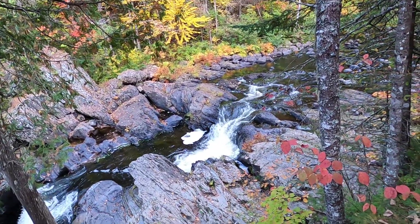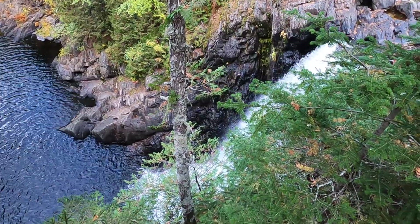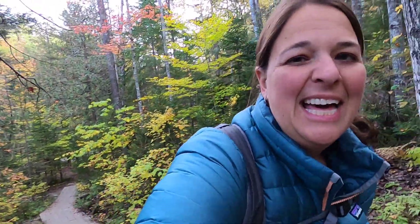This is the top of the waterfall. We have some nice viewing platforms. Now we're at the top of the waterfall. There's a trail off to the left that I think is supposed to give a really good view of the actual waterfall.